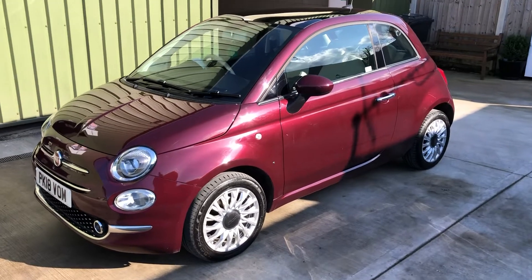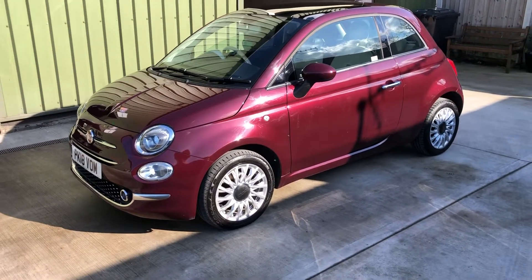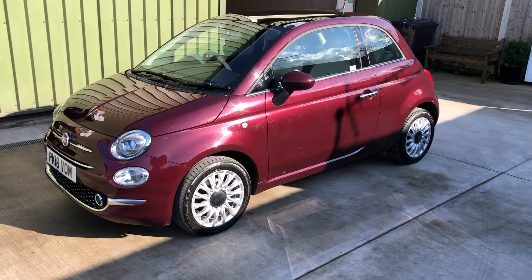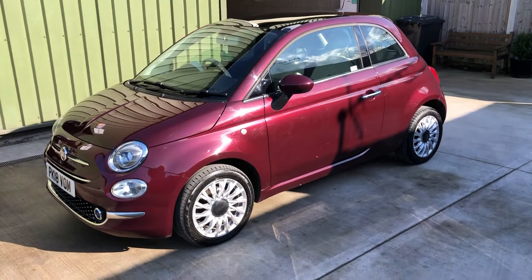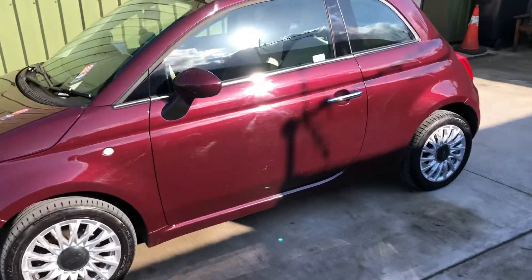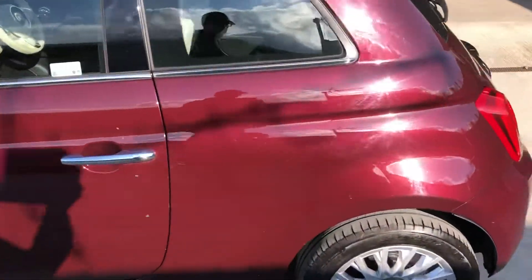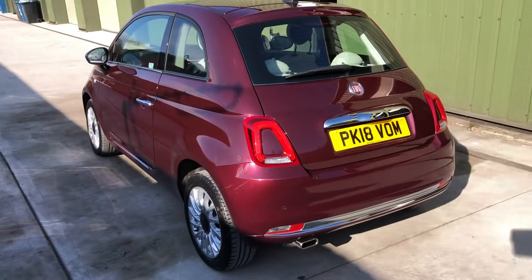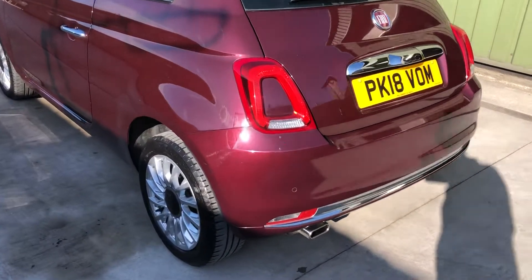Again, there's another lovely little car to have a look at. Fiat 500 Lounge 2018, finished in a rather fetching red metallic. Very nice looking car, lovely colour, nice rich colour.